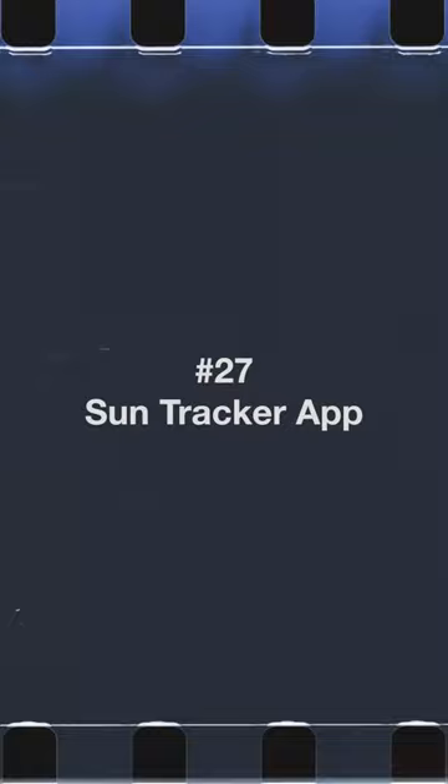If you're a filmmaker, you should be using a SunTracker app. If you're doing pre-production — and you should be doing pre-production — you're going to want to plan out where the sun is going to be on the day of the shoot. So you're going to need an app to be able to track where the sun is going to be.